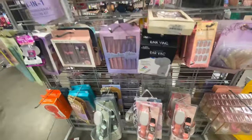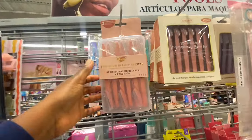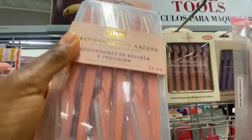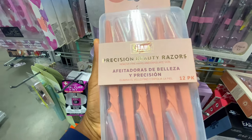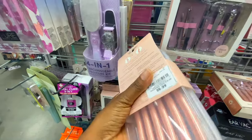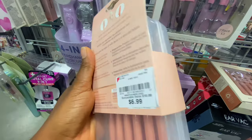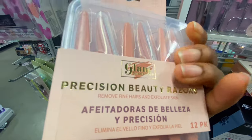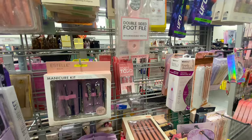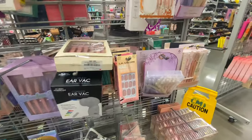Over here I found an eyebrow razor — and this is a 12-pack for $6.99! Even if you went to the dollar store and bought one at a time, look at that value. I was so tempted to get it, but I know I'll mess up my eyebrows if I do it myself, so I go to the professionals.